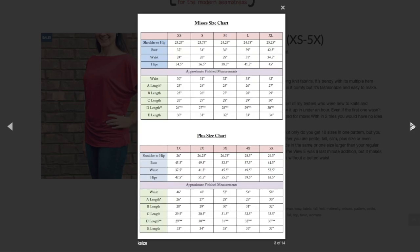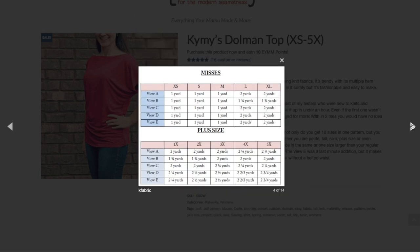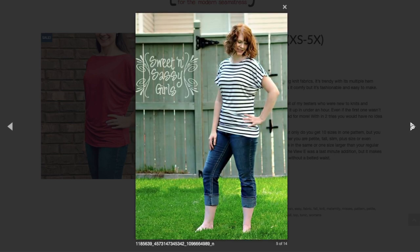Here is the size chart: extra small to extra large with bust from 32 up to 42.5 inches, and the plus size chart goes from 45.5 to 61.5 inches — very inclusive. Hip-wise, this is a close-fitting garment ranging from 34.5 inches up to 63.5 inches. There are approximate finished measurements for length and waist. It's a really nice broad wide size range.